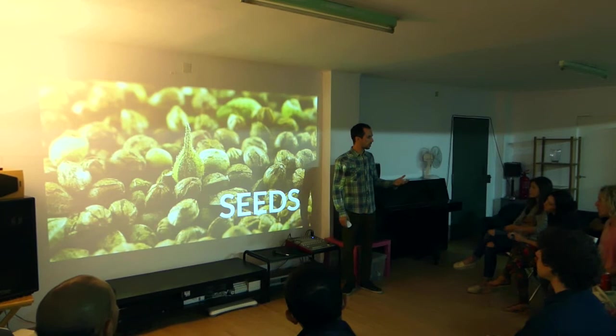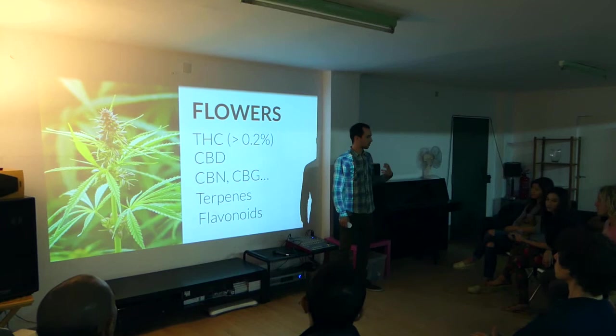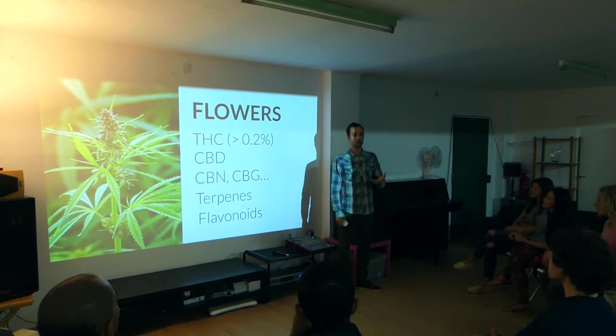After the stalks, you also have the seeds, which have been more and more used in the past 20-30 years, particularly in food. And then the flowers, which is something kind of new — using the hemp flowers to get the compounds from hemp, to get the cannabinoids.